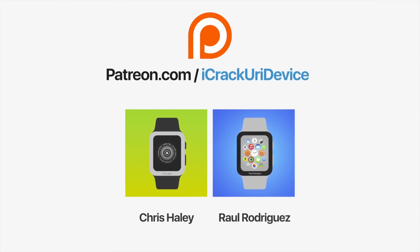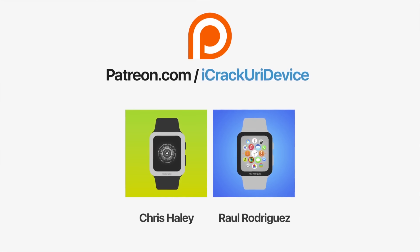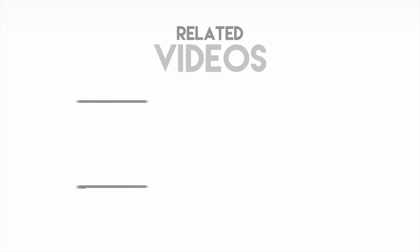Stay tuned for that. Follow me if you have yet to, and if you want to be updated more often, just click the subscribe button. Until next time, this is IceEU signing out. Join the iCrackYourDevice community on Patreon to help out the channel and to be featured in videos — click the link on your screen now if you're on desktop, or check below.